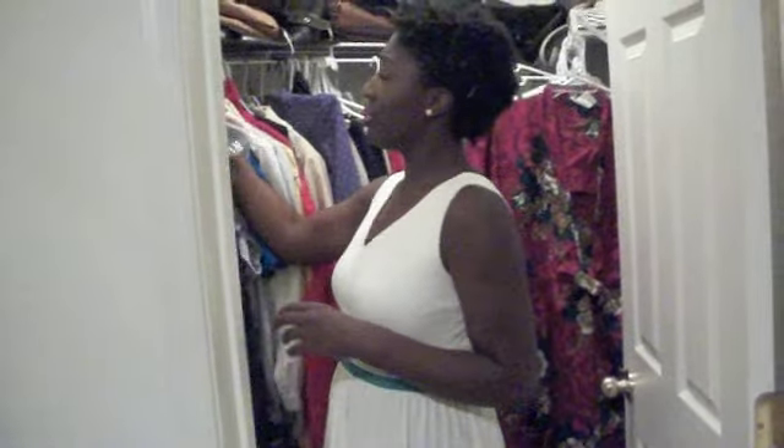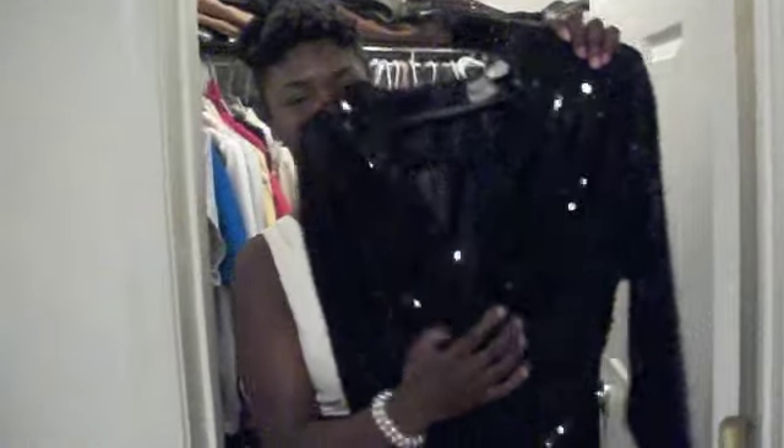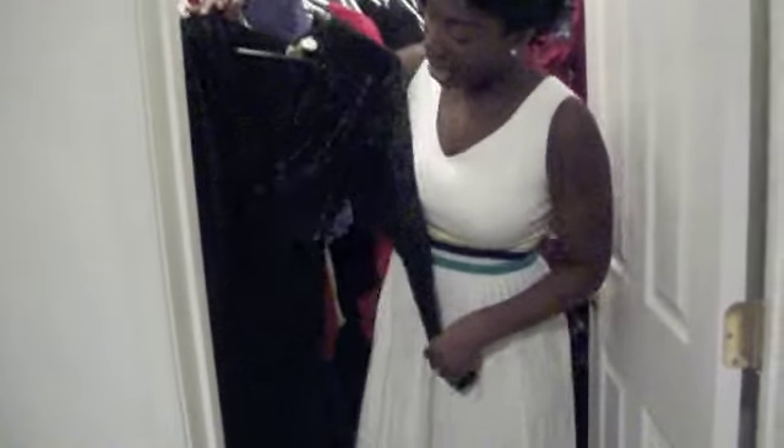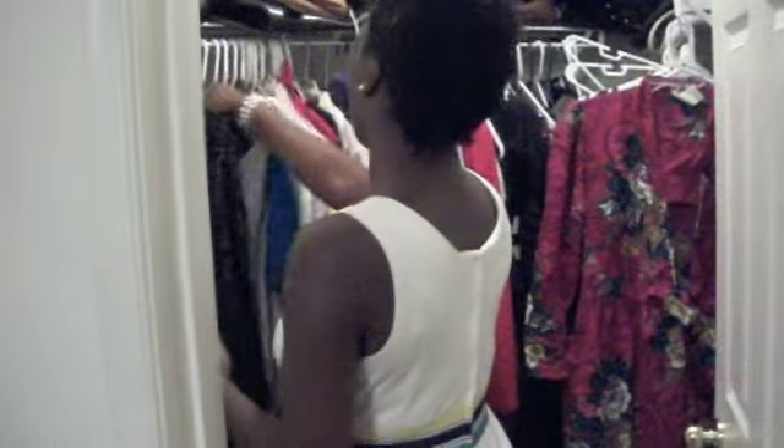This is a dress from the Goodwill. As you can see, it's sequined — it has a little detail right here. It's amazing. It was $3. Gorgeous dress. It's like a pencil, A-line type of deal down here. I love this.